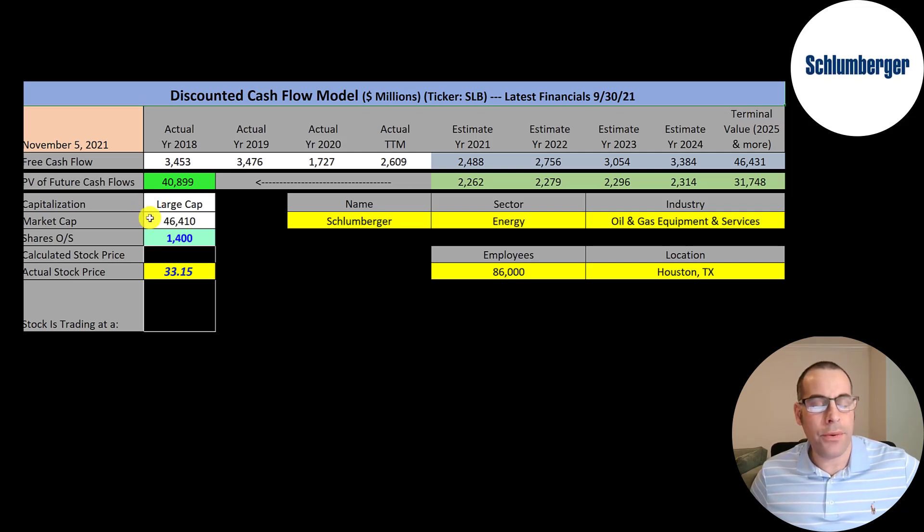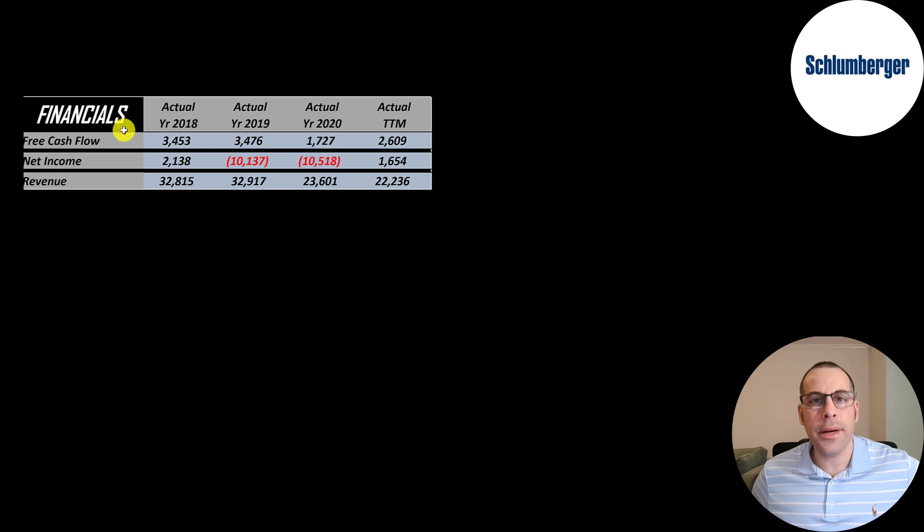This is a large cap company with a $46 billion market cap. They're trading at $33 a share and they have 1.4 billion shares outstanding. Let's look at the financials.